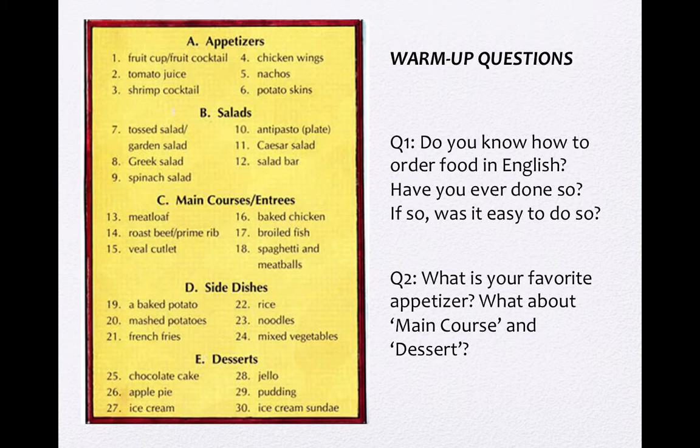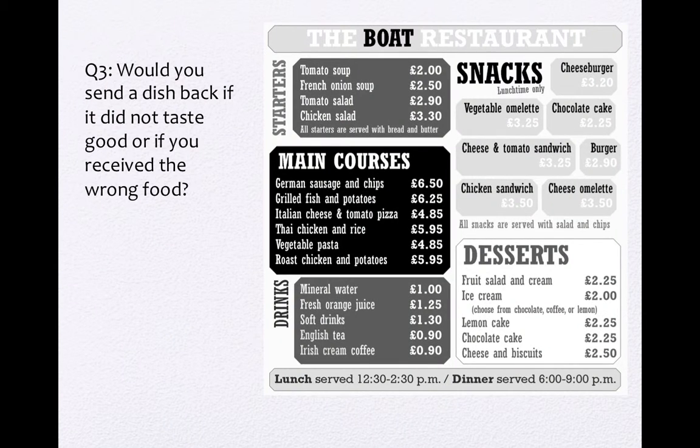第二个问题，question number two: What is your favorite appetizer? And what about main course and dessert? 我们来看一下画面上标示的appetizer。什么是appetizer呢？那appetizer又包括哪些品项呢？在同一个菜单里面，我们可以看到salads、main courses、entrées、side dishes，也可以看到desserts。